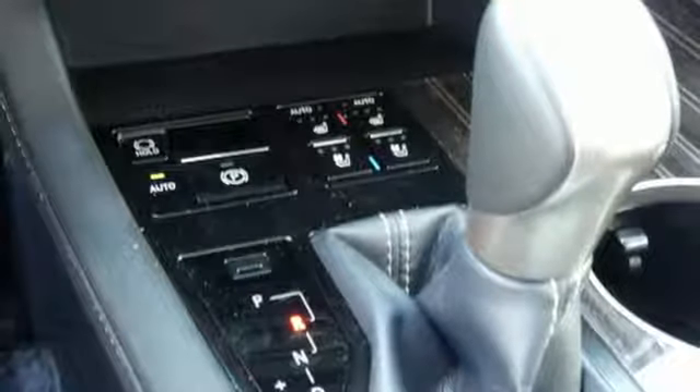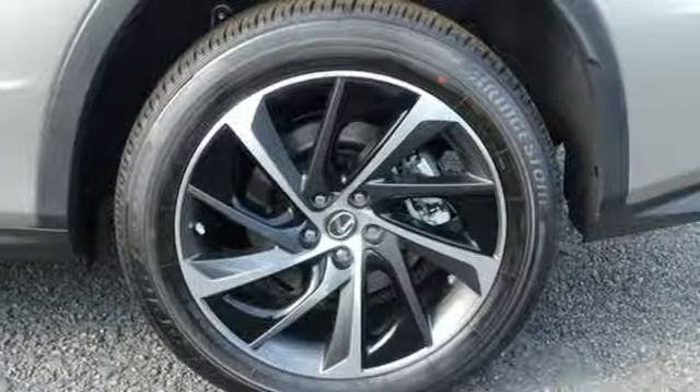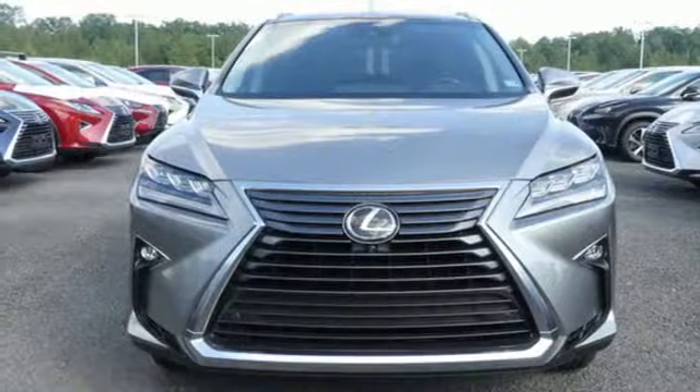Dual-zone climate control, autonomous cruise control, streaming audio, wireless phone connectivity, power telescoping steering column, auto-dimming rear-view mirror, and power heated mirrors.